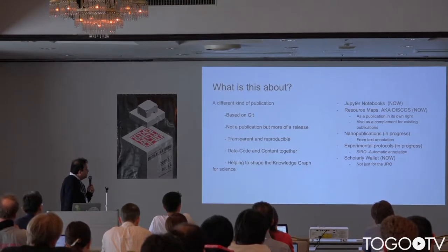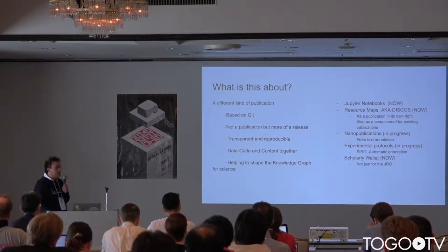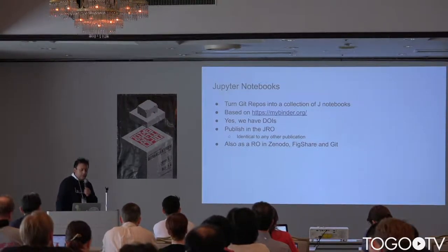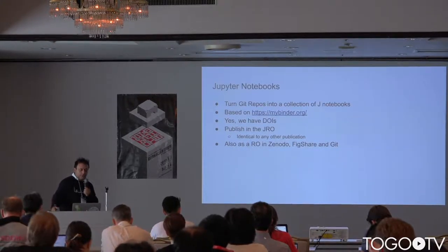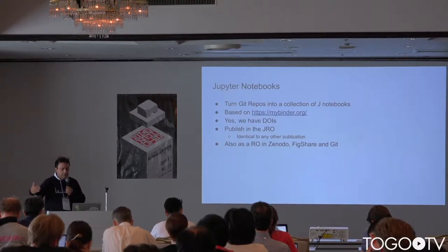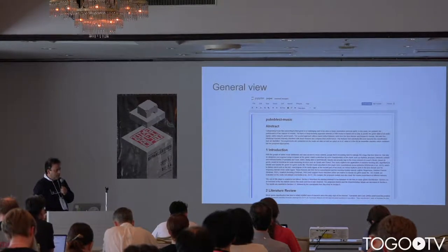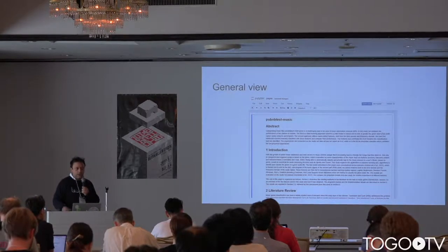It's not just about the paper. By asset, I mean something like a coin — real money that you have to spend. And where do you put money? You put it in a wallet. That's what we are building. For Jupyter Notebooks, we use MyBinder technology. We give them DOIs. We publish in the Journal of Research Objects, and we also publish the Jupyter notebook and corresponding research object in Zenodo, Figshare, and Git. The final outcome is a Jupyter notebook that has gone through a peer-reviewed publication process, which happens over Git.